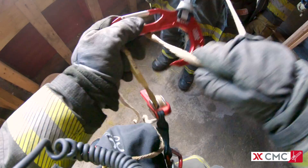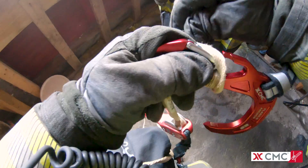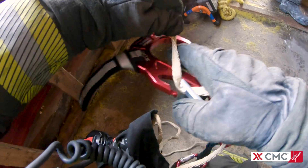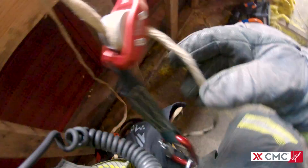With three quick wraps through the Flash-G, it functions as a descent control device for lowering the victim. Once the line is unweighted and the wraps are cleared, the Flash-G becomes an anchor for personal escape.